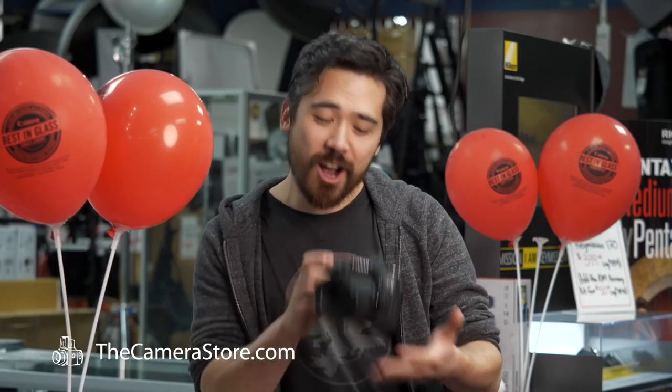Hey, it's Chris Nichols here from the camera store. It is Boxing Week and that means it is your last chance to get the best savings of the year on the Canon EOS with 18-135 lens kit.